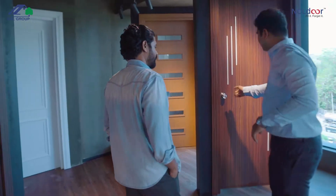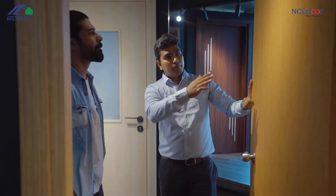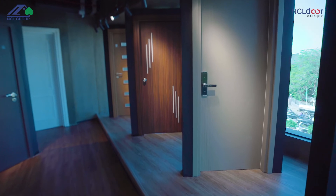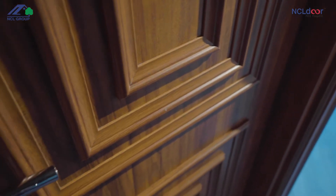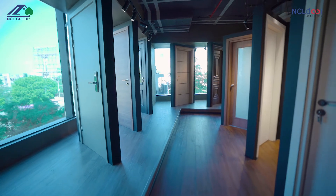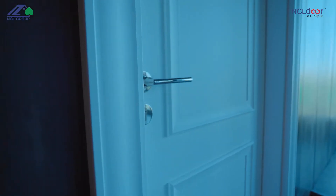Our doors are manufactured in technical collaboration with AGT Europe. Along with our wide range of doors, we would like visitors to witness the exquisite craftsmanship of our doors unlike never before. Visitors will get a first-hand look at why NCL Door's revolutionary design and innovative technology is changing the way consumers buy and install doors in their homes and other facilities.